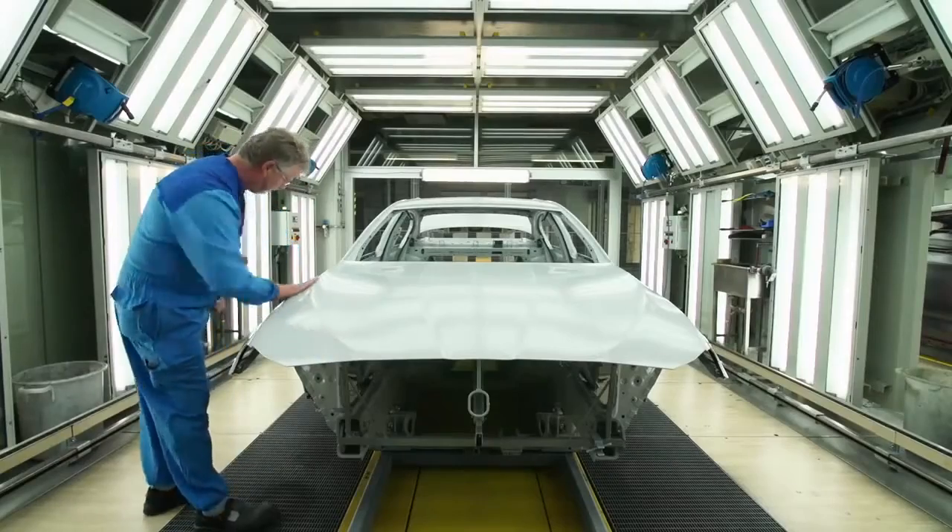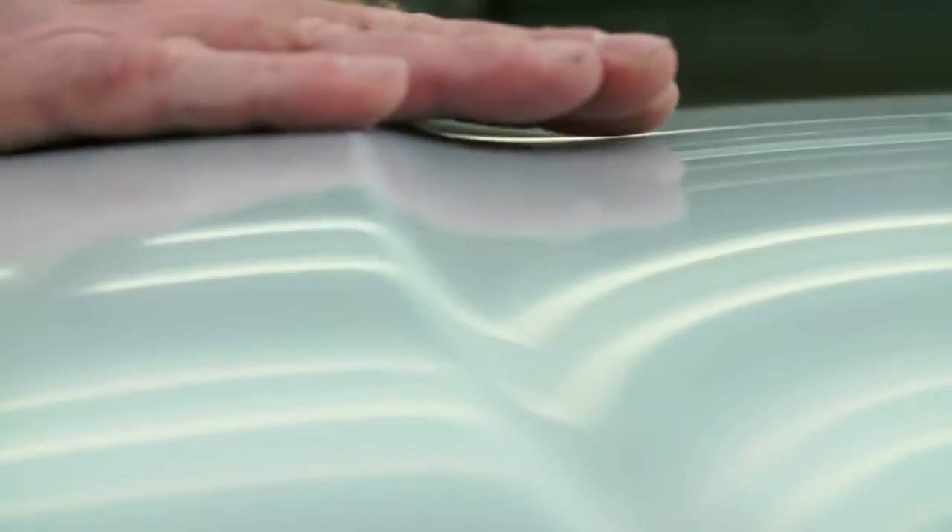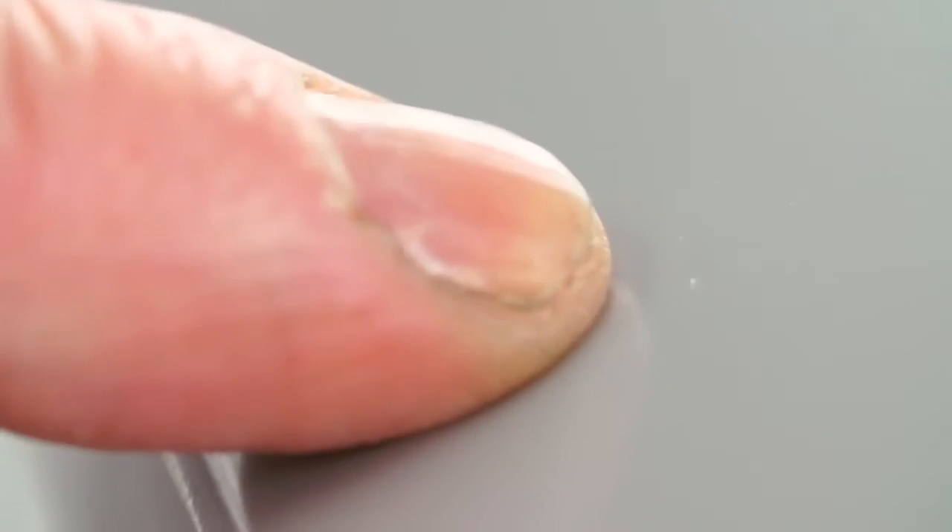After the paint preparation, the chassis ends in this finishing box. Every inch of the vehicle will be carefully examined. I've been working in the paint shop for 37 years — every unevenness of the surface I feel with my fingers.